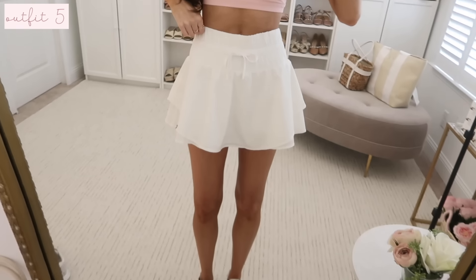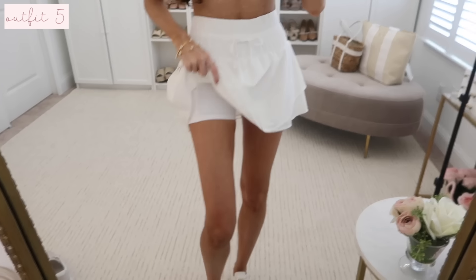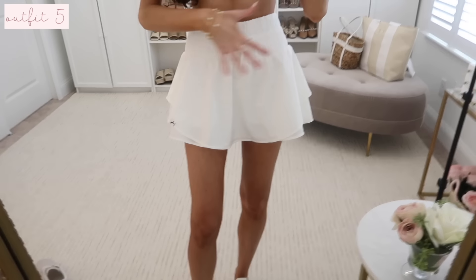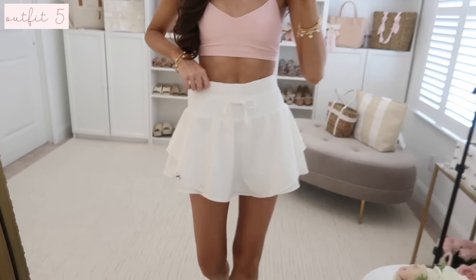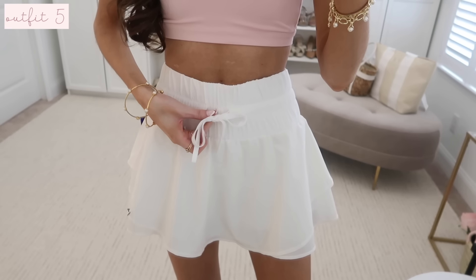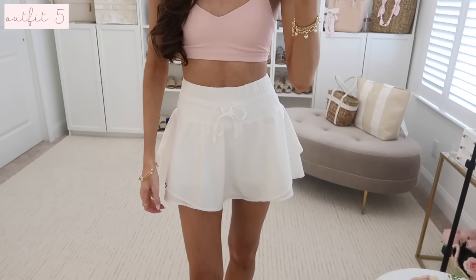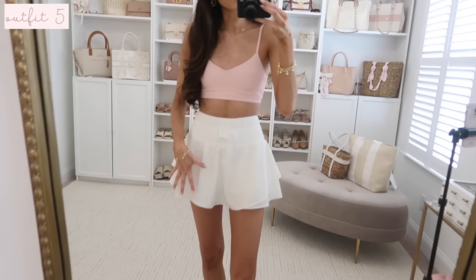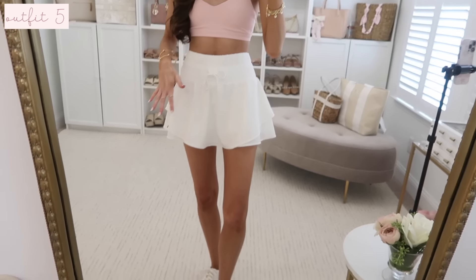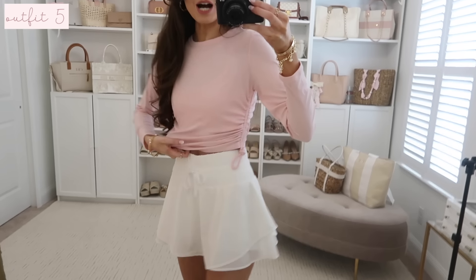Next I found this tennis skort — a flared skirt with built-in shorts underneath. This is the most darling tennis skirt. I love the quality; it's a higher waist and has a fully functioning drawstring to cinch it in more. It comes in a couple of other color options. I tied the look together with my white and pink sneakers.